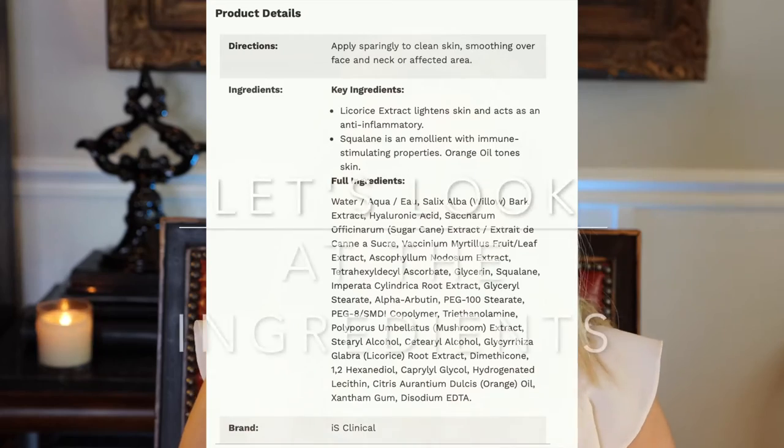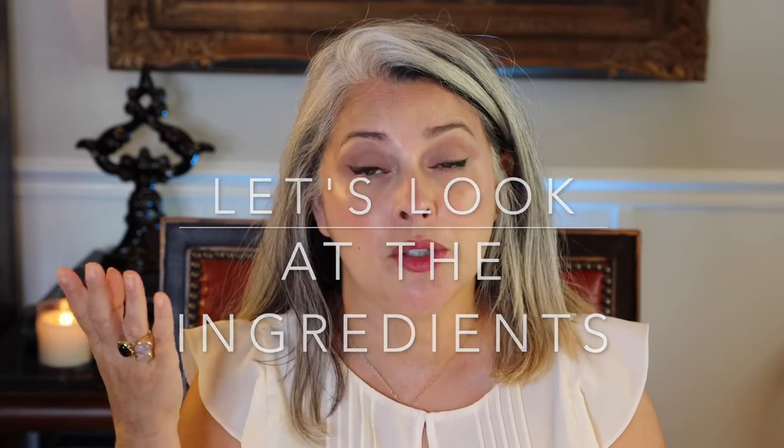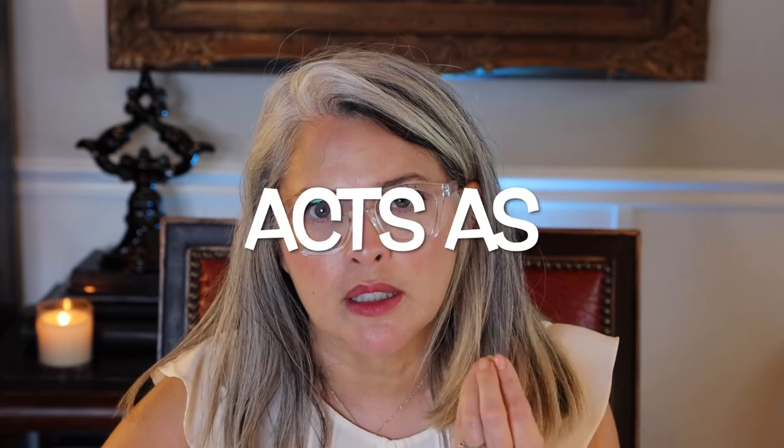They use licorice, which is a well-known ingredient for brightening skin and is also anti-inflammatory. Squalane is an emollient with immune-stimulating properties — emollient means softening or smoothing of the skin. It also has orange oil that will help tone the skin.